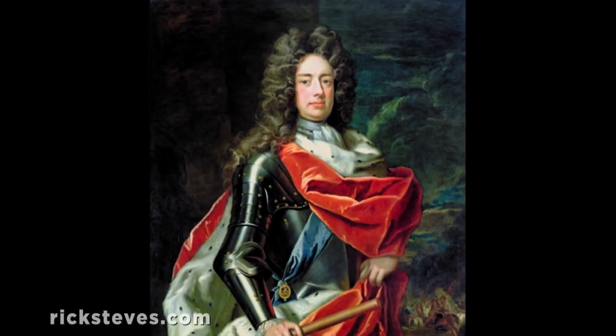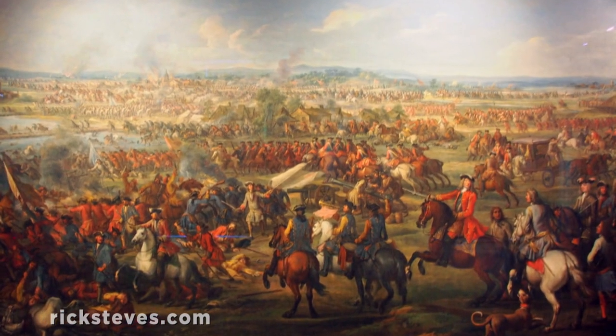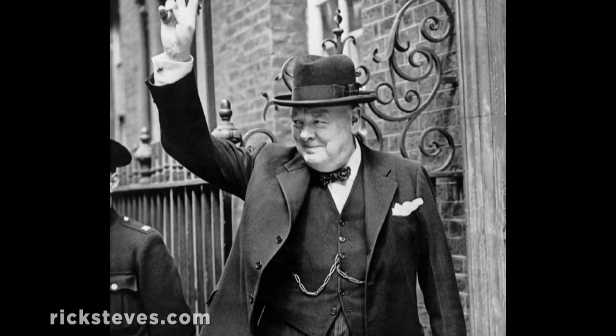It's remarkable to think that two of the most important military victories in the entire history of Britain, while two centuries apart, were overseen by commanders from the same family: Churchill. John Churchill, who was the first Duke, defeated Louis XIV and the French at the Battle of Blenheim in 1704. And Winston Churchill, who was born in this palace, won the Battle of Britain and helped defeat Hitler in World War II.